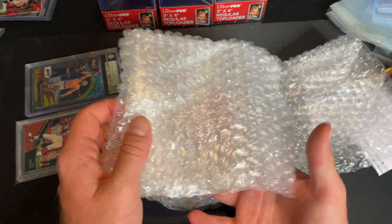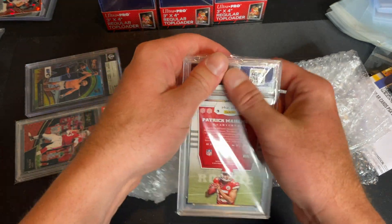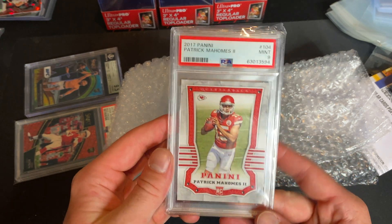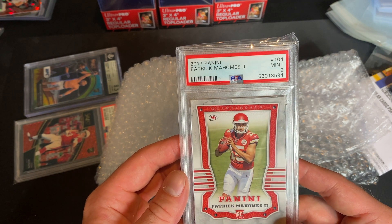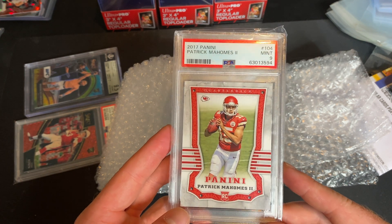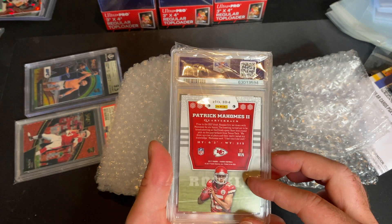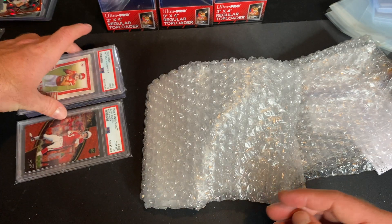This is a really cool card — I actually just pulled this two weeks ago. So happy to have this back. Patrick Mahomes 2017 rookie — came back PSA 9. I've actually had a lot of really good luck with Mahomes. I think it was this little corner right here — centering looks good, surface looks good. It definitely could have gotten a 10 in my opinion, but either way, a 9 is great. Very awesome to have this card in my collection.